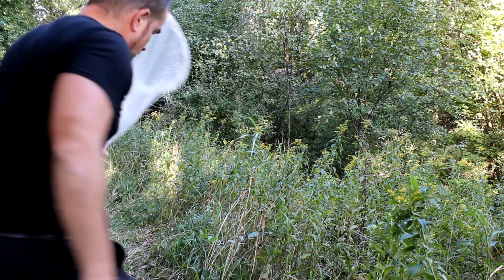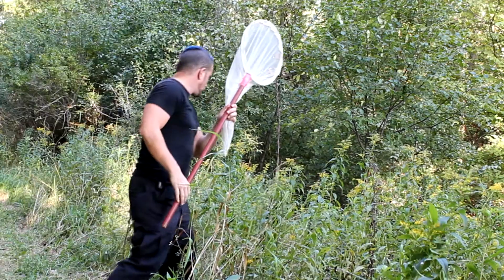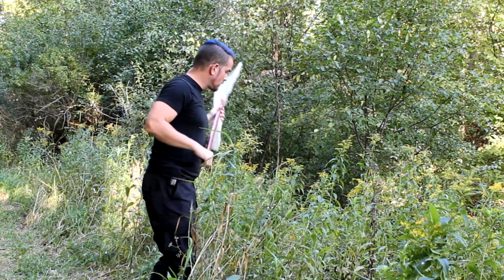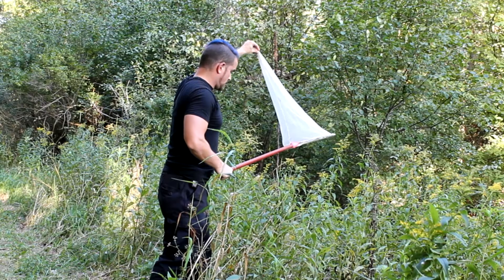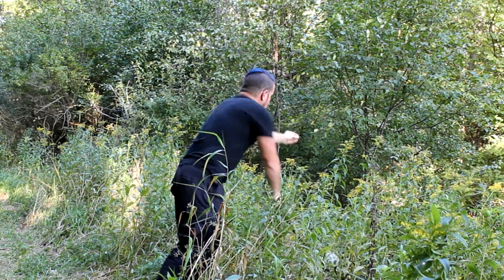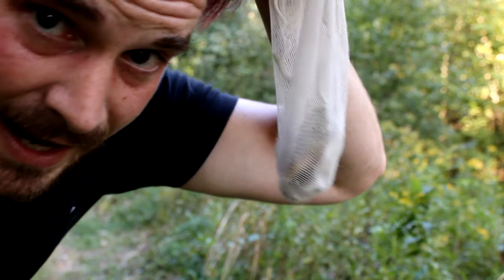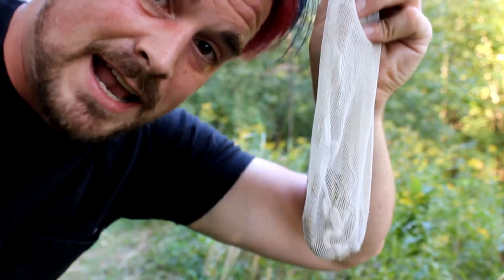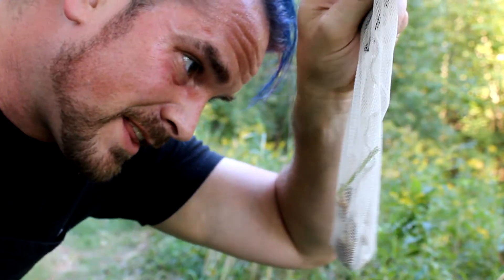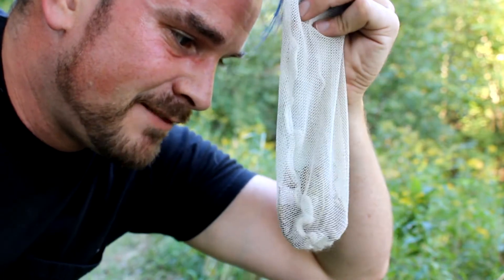I think I can get him. I stopped the camera probably at about the wrong time because you missed a lot of action there, but this here is a northern leopard frog and she gave me quite the run.